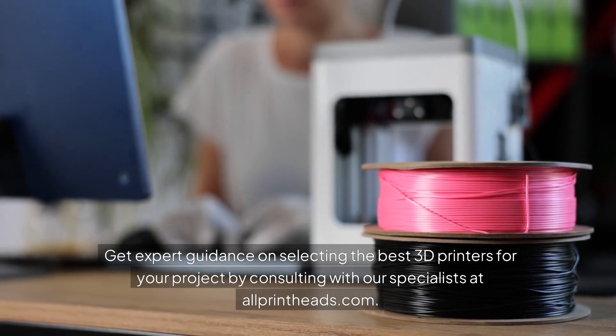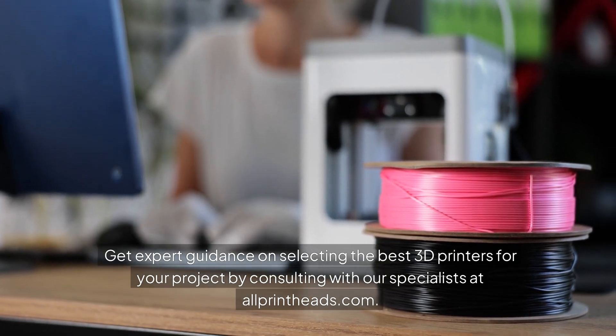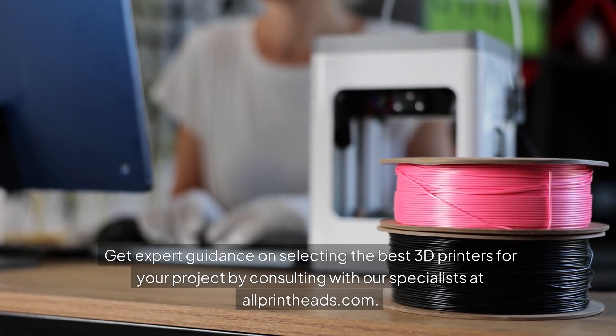Get expert guidance on selecting the best 3D printers for your project by consulting with our specialists at allprintheads.com.